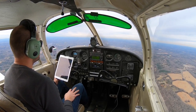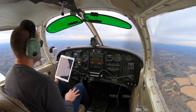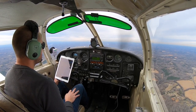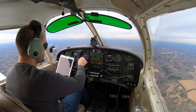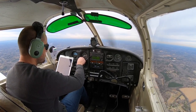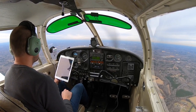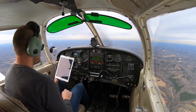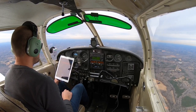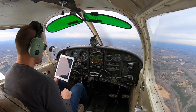Zulu weather: wind 220 at 9, visibility 10, sky clear below 12,000. Temperature 9, dew point minus 11, altimeter 30.02. Expect a visual approach, landing runway 20. Read back all short instructions and assigned altitudes. Due to COVID-19 restrictions, some ATC services such as pattern work may be reduced or denied. Advise on initial contact you have information Yankee.